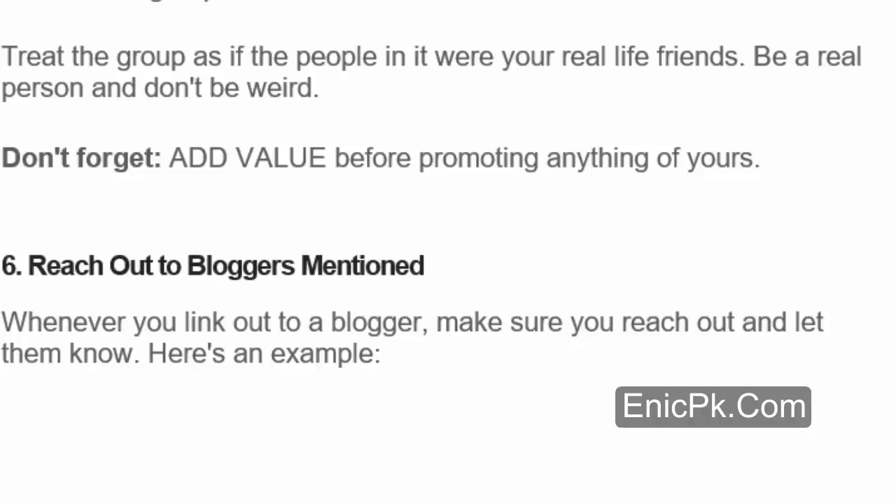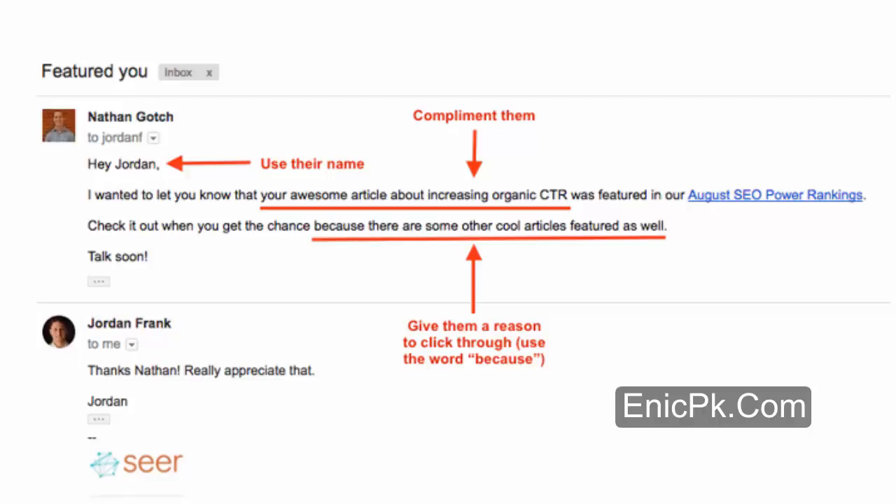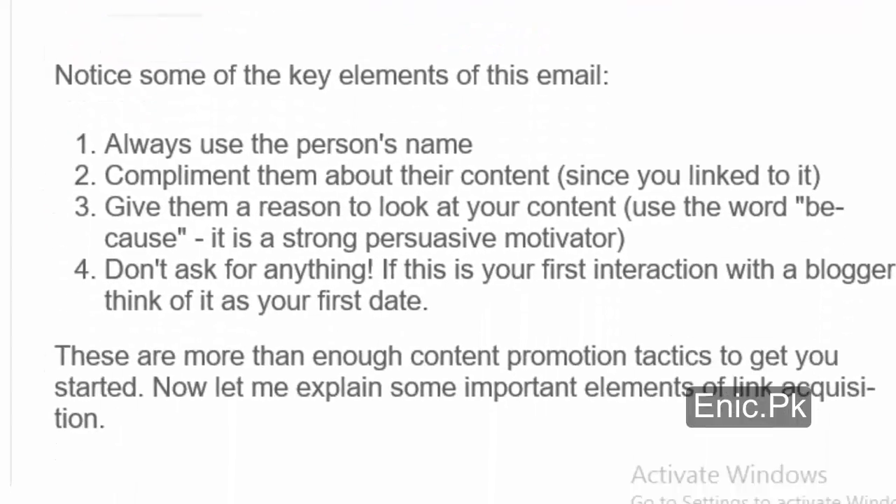Number 6: Reach out to bloggers mentioned. Whenever you link out to a blogger, make sure you reach out and let them know. Notice some of the key elements of this email: 1. Always use the person's name. 2. Compliment them about their content, since you link to it. 3. Give them a reason to look at your content — use the word 'because,' it is a strong persuasive motivator. 4. Don't ask for anything. If this is your first interaction with a blogger, think of it as your first date. These are more than enough content promotion tactics to get you started.